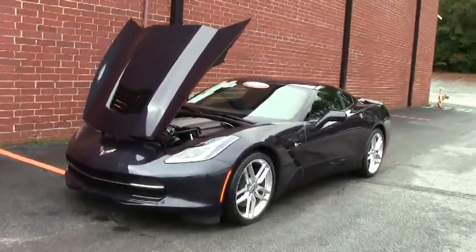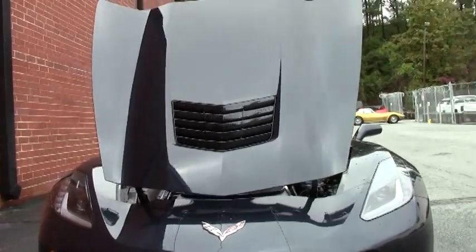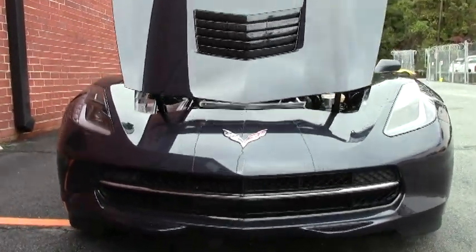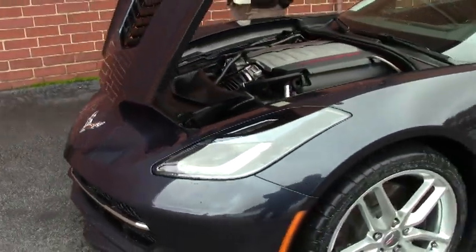This is a 1LT car with a Z51 package, automatic. It has the LT1 460 horsepower engine in it. Only 637 of these were made.